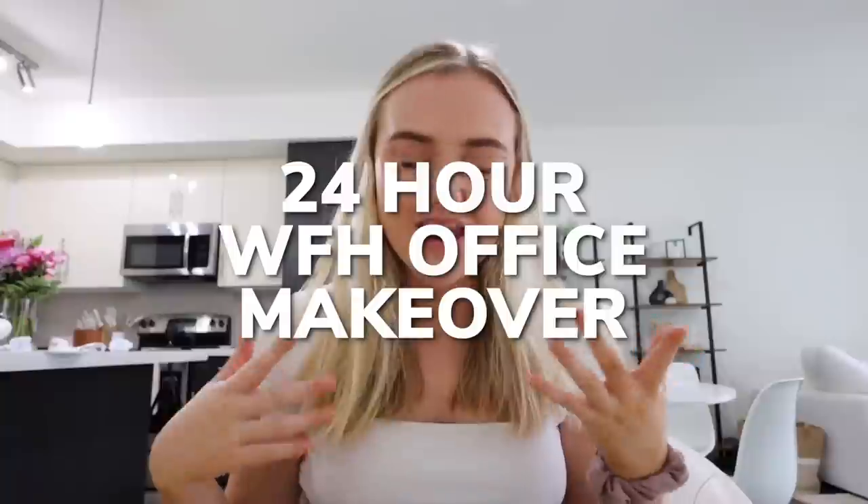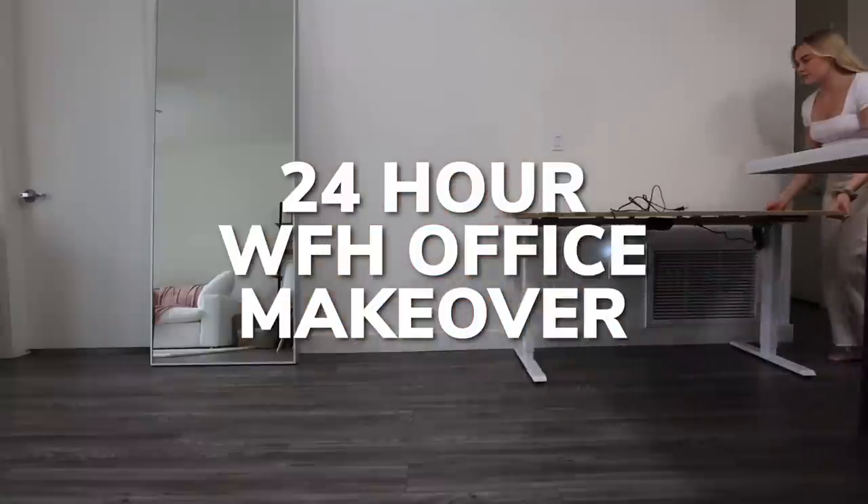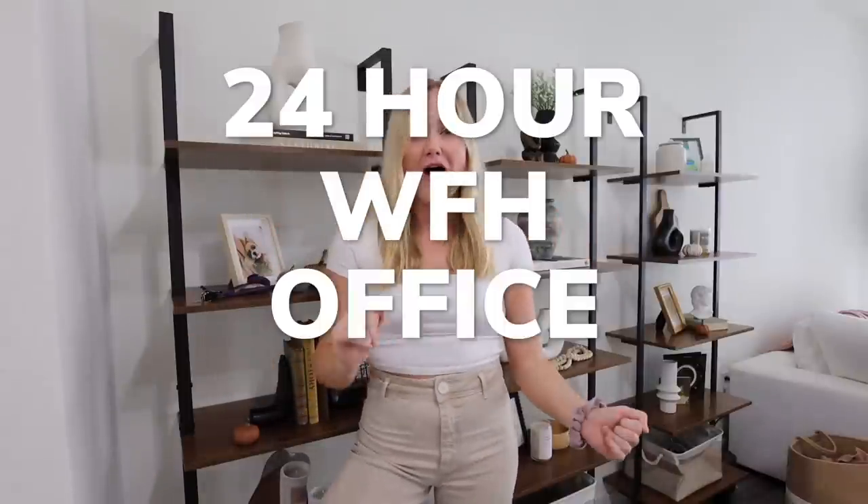I have horrible news. I made a decision. Are we ready for the reveal? Hey guys, it's Keegan. Welcome back to my channel. Today's video, we are doing a 24-hour work from home office makeover.